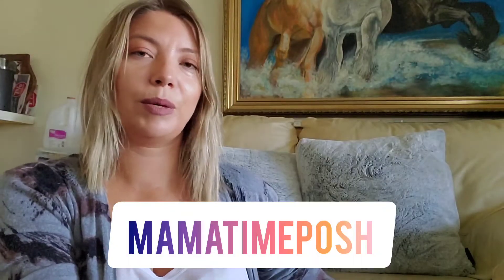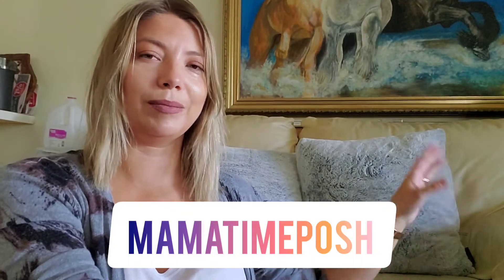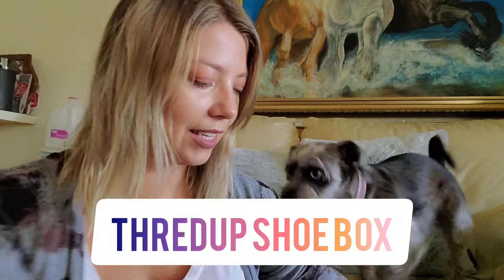This is Natalia from Mountain Posh and I'm going to open my ThredUp box. There's my puppy! Let's see what I got — I haven't really looked inside yet, but I opened it.